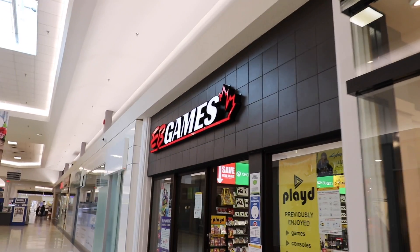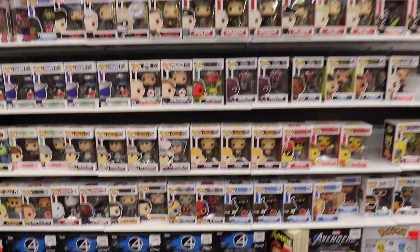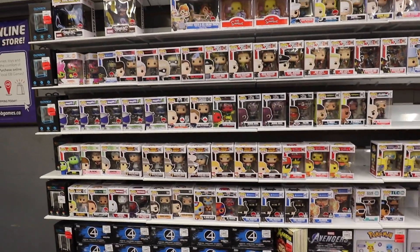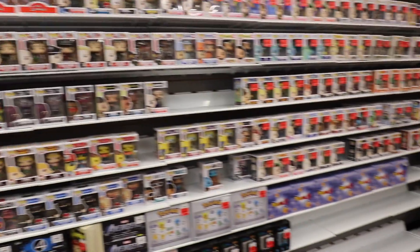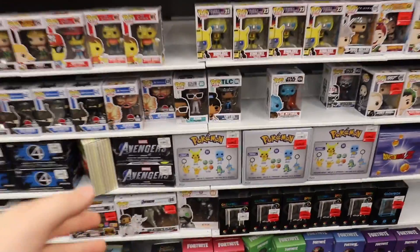Alright everybody, so we made it to the first EB Games of the day, so fingers crossed they've got some of those Pops. We've made it to the back now and from the looks of it, it looks like they did get some new figures in. There are so many Pops. I guess we'll start down here where they got an Ozuna.